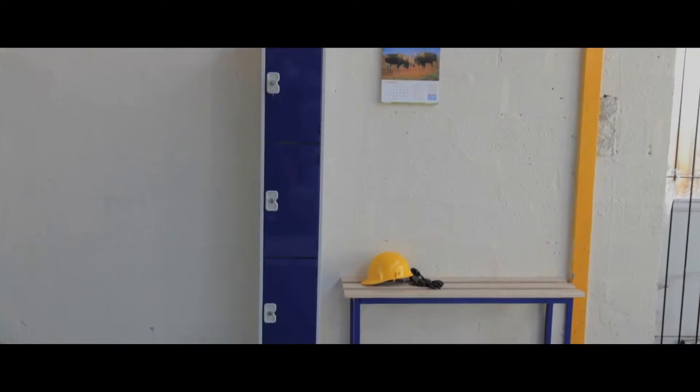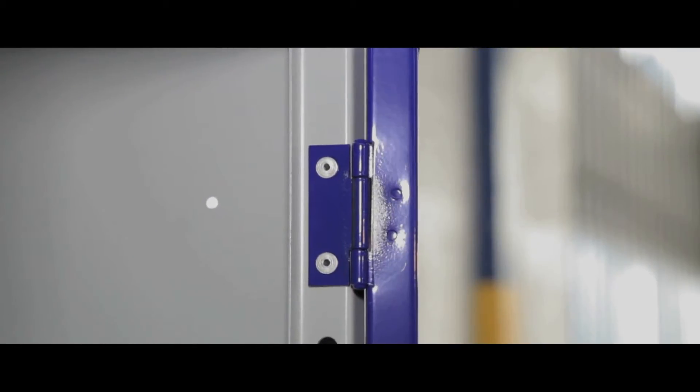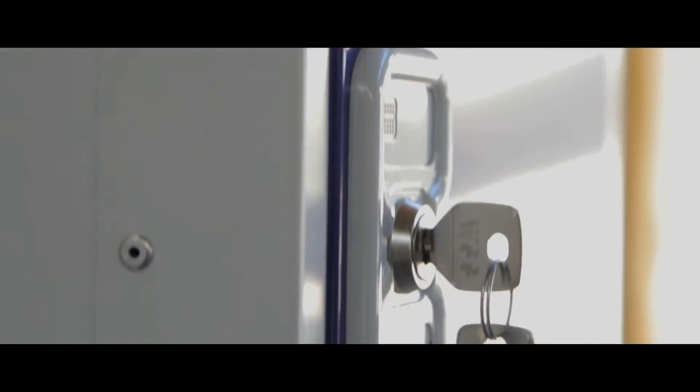Its bath plinth gives the locker extra stability and their semi-concealed hinges increase stability as well as providing a sleek and professional finish.